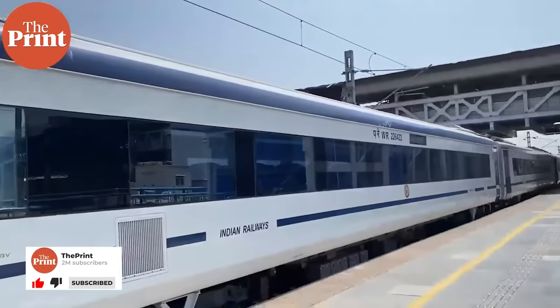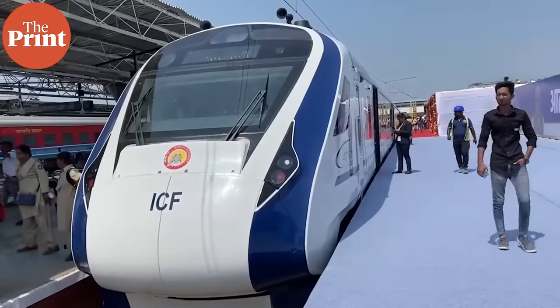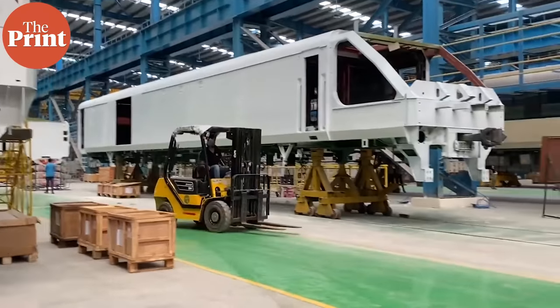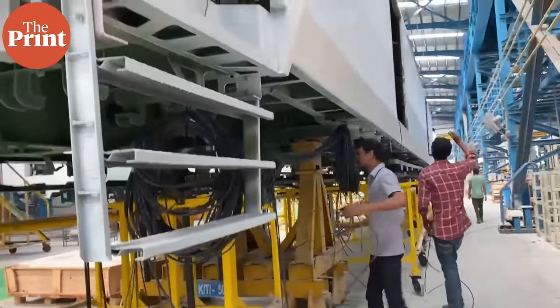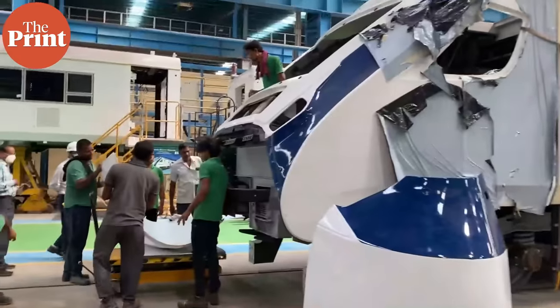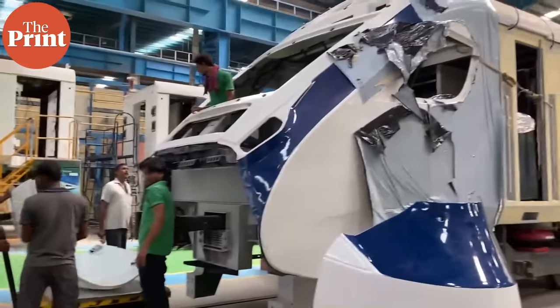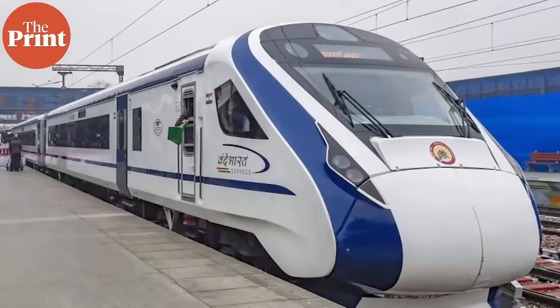You have seen India's first indigenous semi-high speed Vande Bharat Express on rails. Now we will show you where and how these trains are manufactured. This is the Integral Coach Factory in Chennai — India's oldest and largest coach manufacturing unit. Much is being written about India's first indigenously manufactured semi-high speed train, the Vande Bharat Express.